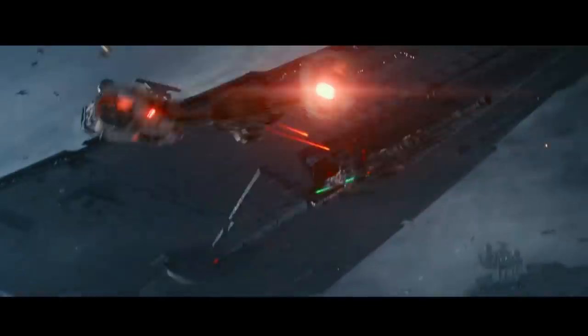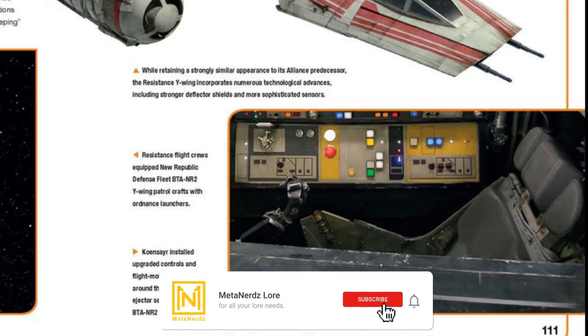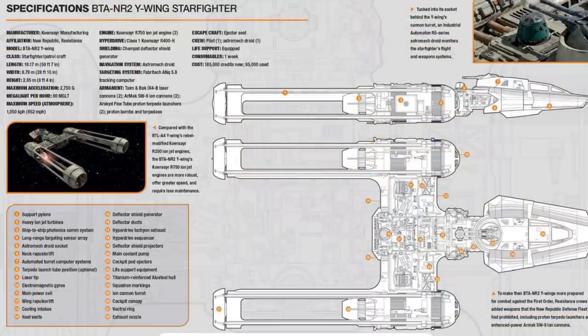So that's it for the Resistance Y-Wing. Not too much new info, so I didn't feel like it should be dragged out, but I wanted to quickly cover some of the differences and tell the really interesting story of how the galaxy loved the Y-Wing after the Civil War, and really how Leia evades Mon Mothma's ridiculous peacetime policies.